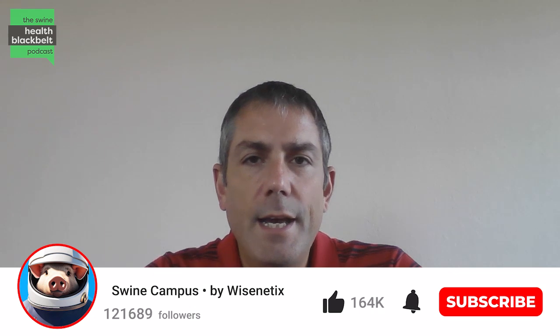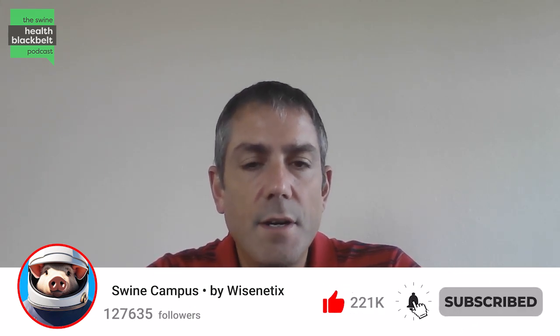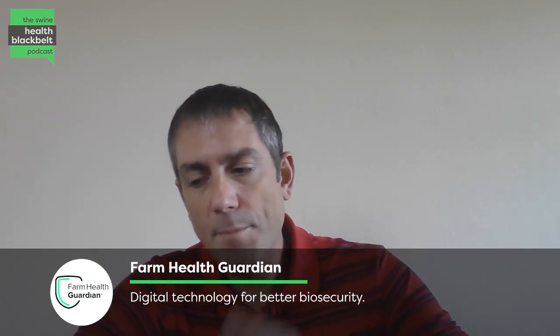Welcome to the Swine Health Black Belt Podcast, the latest swine health research digested for you. My name is Dr. Clayton Johnson, I'm the host of the podcast. Joining me in our podcast studios this week is Dr. Locke Carriker, professor at Iowa State University and the director of the Swine Medicine Education Center. Dr. Carriker, thank you so much for coming on the podcast. Please start with a brief introduction for the audience.